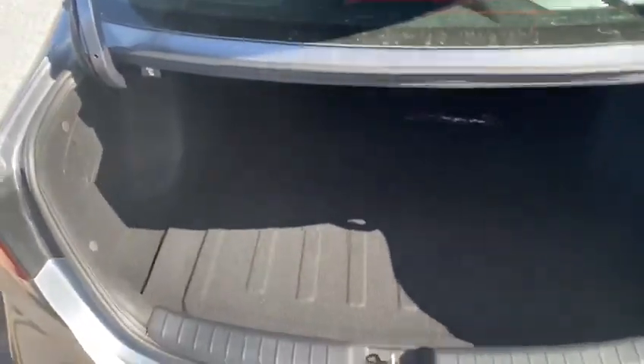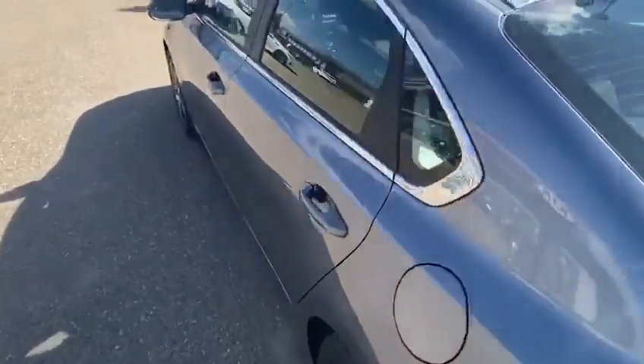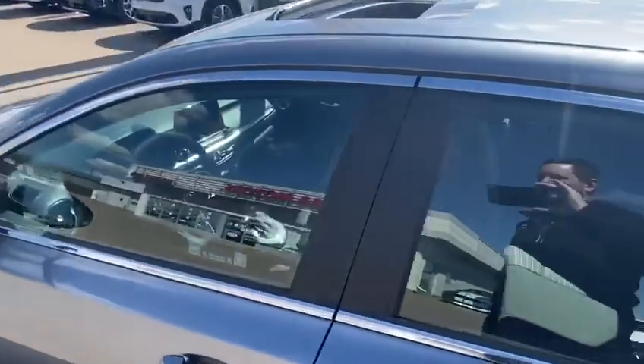Absolutely loaded with space — you can get anything you need in there. And as we head around to the front showcasing some of these features,